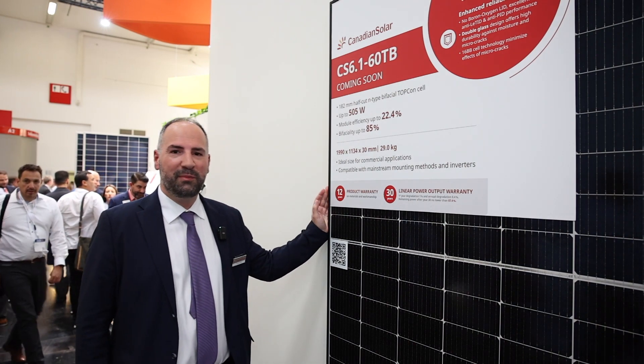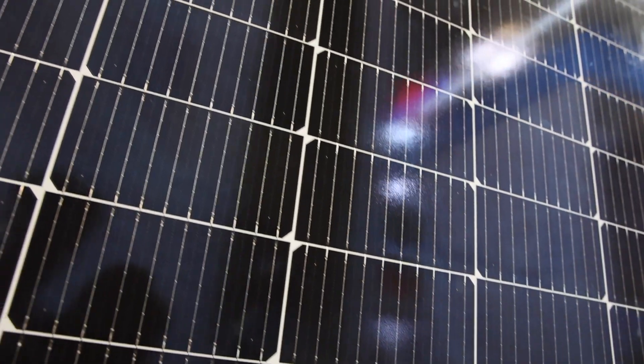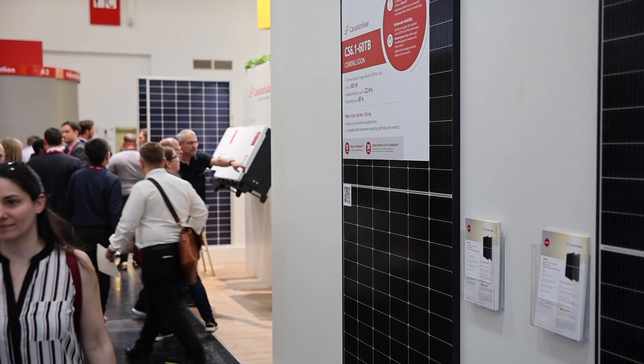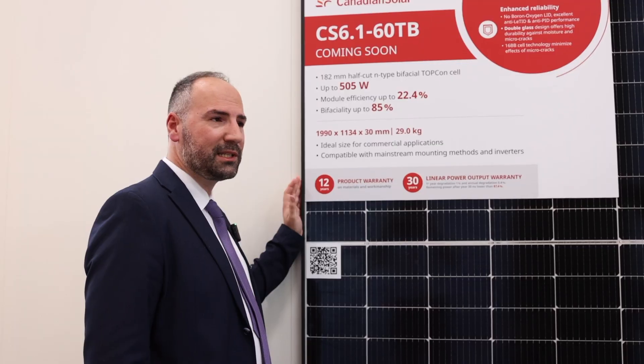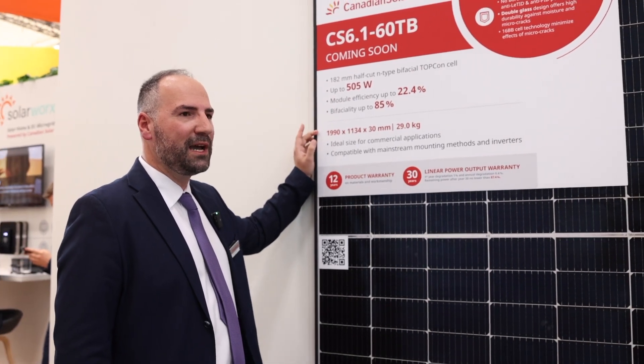This product strikes a fine balance between module size and power output. It's a product versatile enough to be used on rooftops, such as flat roofs or carports, but doesn't back off when it comes to utility scale. This product is offered with Topcon Bifacial technology and a power output of up to 505W,